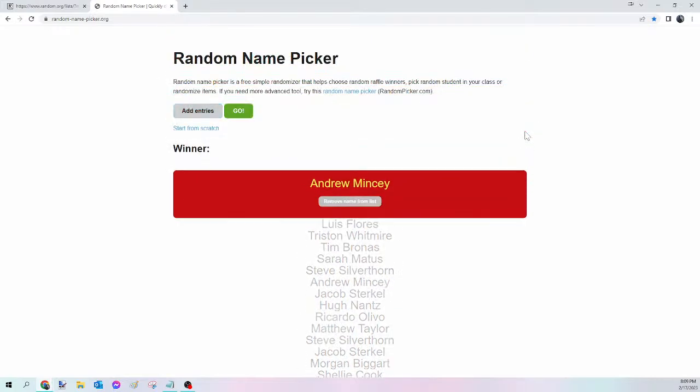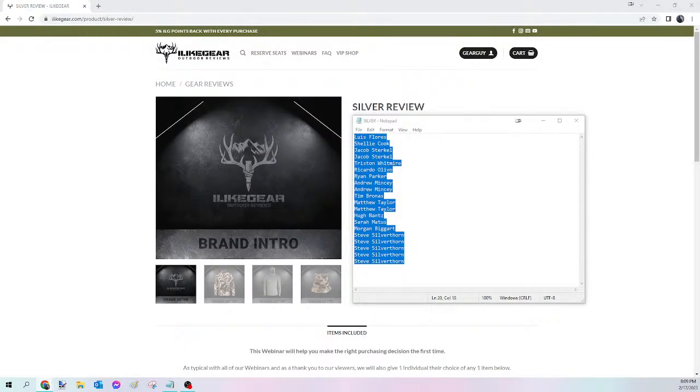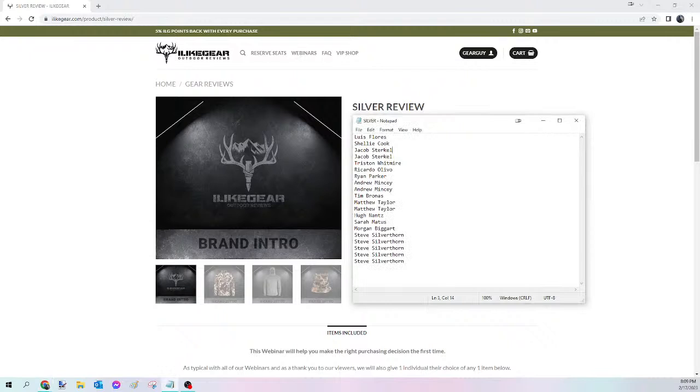And the winner of tonight's Silver Viewer's Choice is Andrew Mincey! Congratulations Andrew — you just won yourself that Silver Viewer's Choice. Please send me that Facebook message, let me know what you want, and I will get that ordered for you tomorrow. For everybody else, we're going to kick off the Gold next.